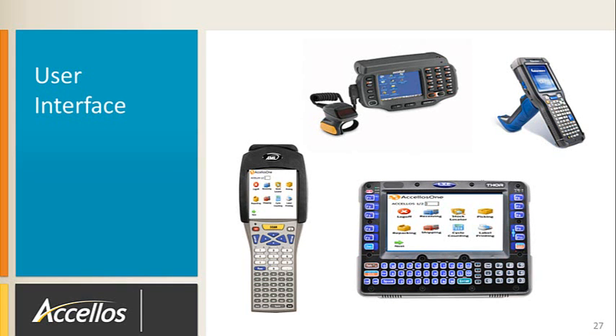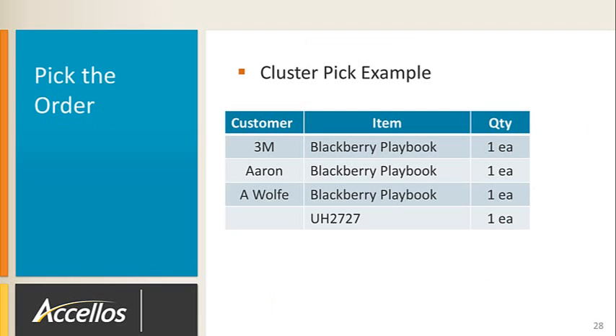In best practices warehouses, a majority of user interaction will be with mobile handheld computers. These tools allow operators to automatically receive and process work instructions while capturing transactional data. The devices can work in either character telnet sessions or Windows. Next, let's set up three small line-item orders in NetSuite to demonstrate a cluster pick process.